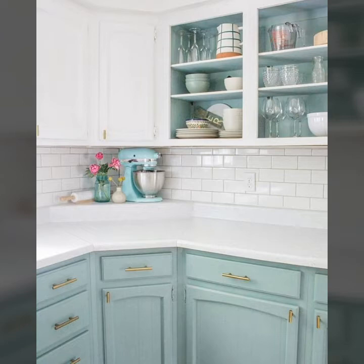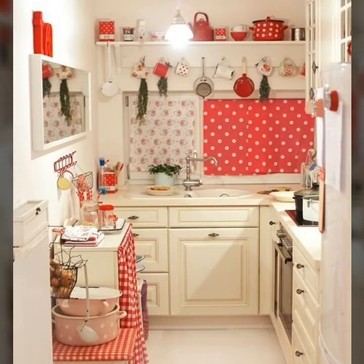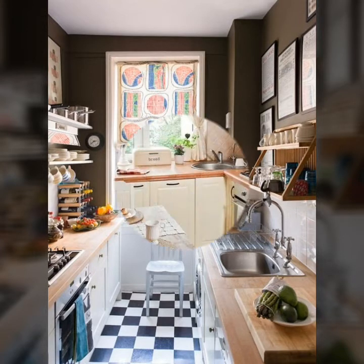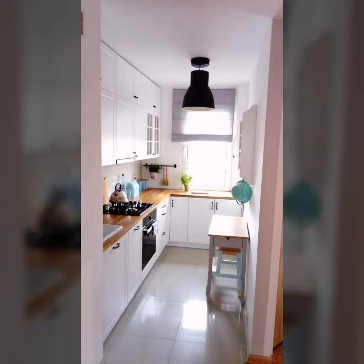The kitchen cabinets have the advantage of keeping crockery behind doors. In this video you can look at stylish and trendy kitchen designs and ideas for your house.